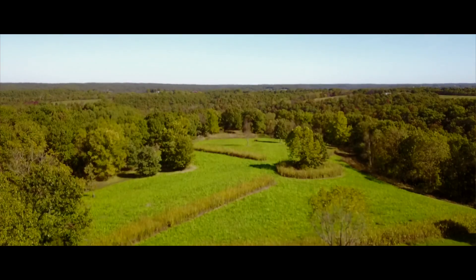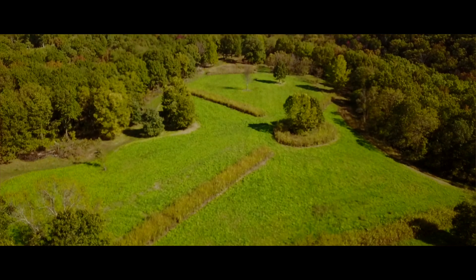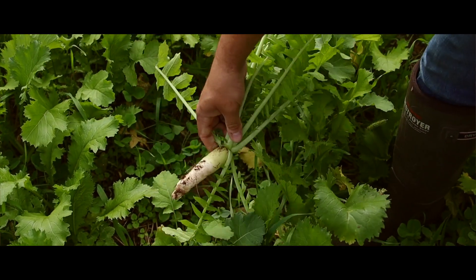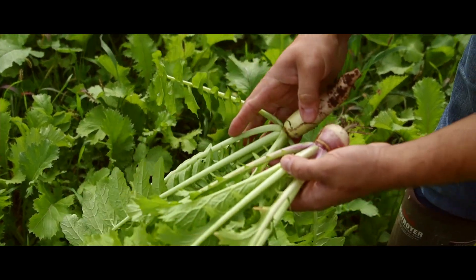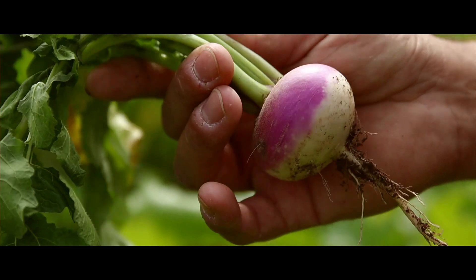First off, I want to go after the food source in the area — whether it be food plots, supplemental feed, or native habitat. You've got to put your boots on the ground and get out there to see what food is available to the deer at that time. Brassicas or even certain grasses can be great late-winter food sources that will really pull in the deer.